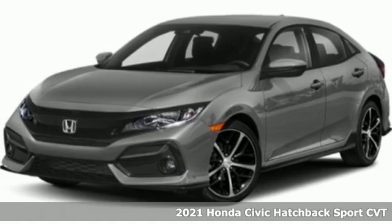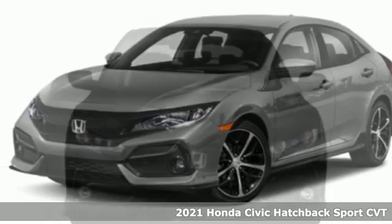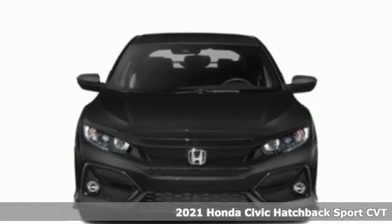It's a new 2021 Honda Civic Hatchback. Honda's created some of the most admired vehicles on the planet.